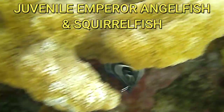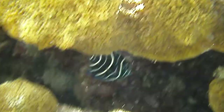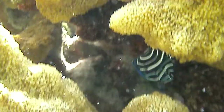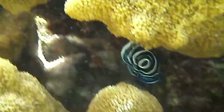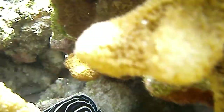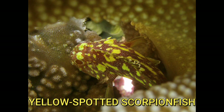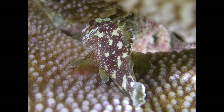That pink shiny fish is a type of squirrelfish, and the one that is blue and white and black with a little bullseye is a juvenile emperor angelfish. As they become an adult they change colors and look totally different, with stripes on them.